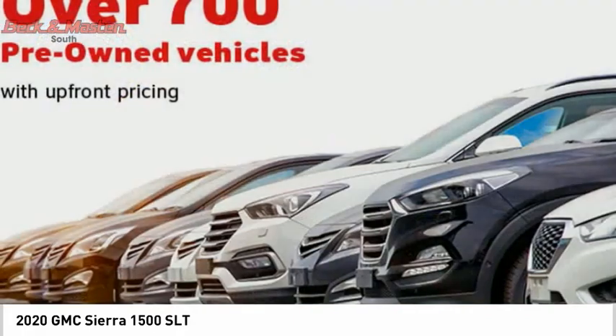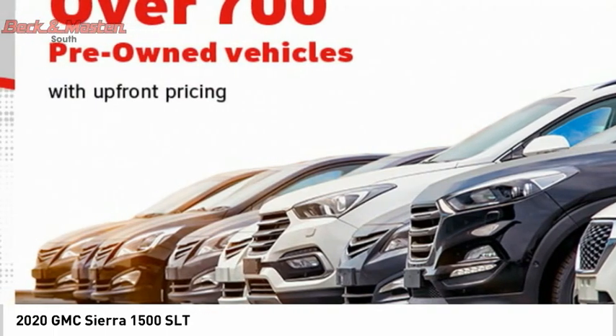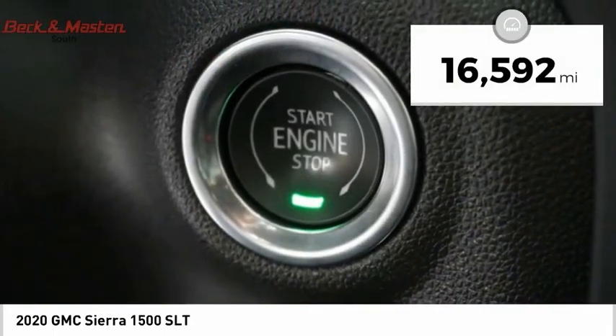Power and advanced technology can both be found in this fantastic truck. This vehicle has less than 20,000 miles.